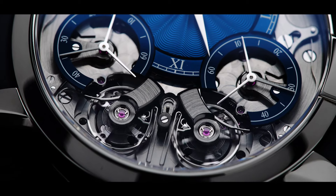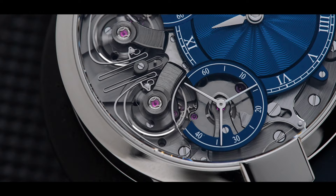Welcome to Watch Collecting Strategy. AB here. Today we'll be discussing the Armin Strom Resonance, a true hidden gem in the watch industry.